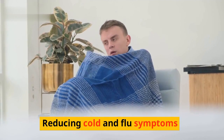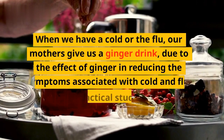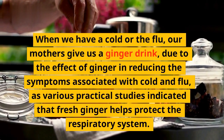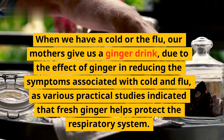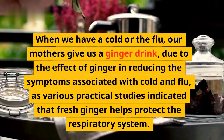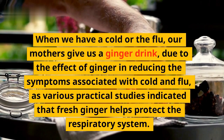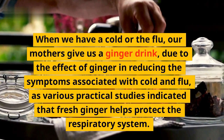Reducing cold and flu symptoms: When we have a cold or the flu, ginger is often recommended due to its effect in reducing the symptoms associated with cold and flu. Various practical studies have indicated that fresh ginger helps protect the respiratory system.